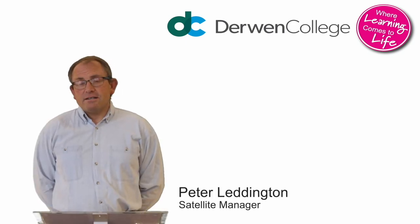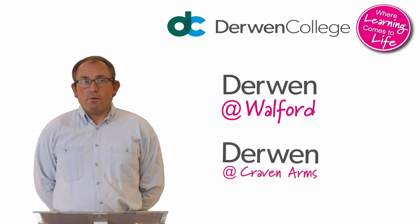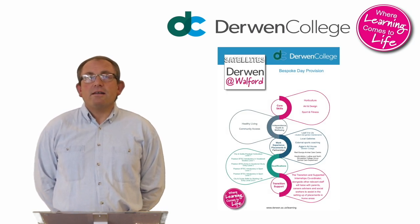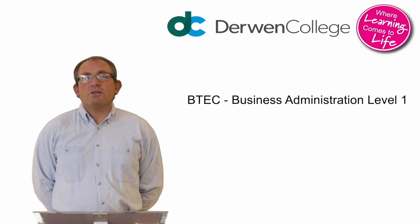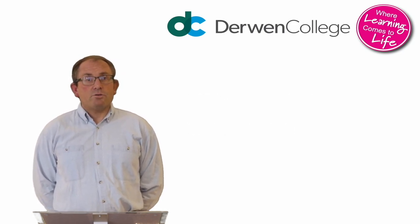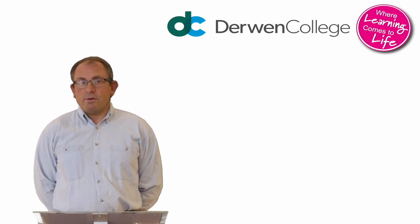Hello, my name is Peter Leddington and I'm the satellite manager for Derwent College, overseeing Derwent at Walford and Derwent Craven Arms. Both satellites offer bespoke programmes of study, developing and enhancing independence, health and wellbeing skills, embedding discrete functional skills groups with a wealth of enrichments to stretch and challenge our learners. Derwent at Craven Arms offers BTEC Vocational Studies and Business Administration at level one, and employability skills which are all transferable into work experience placements supported by our on-site job coach. Our team are currently working with 11 employers in the surrounding area of Craven Arms, building confidence and transferable employability skills.